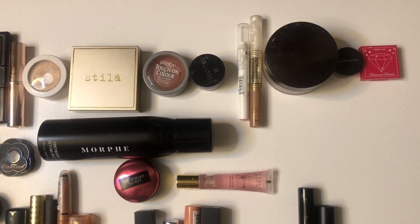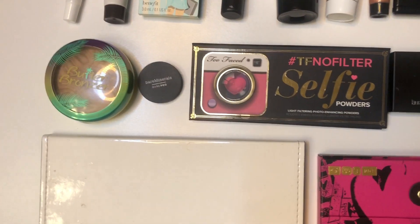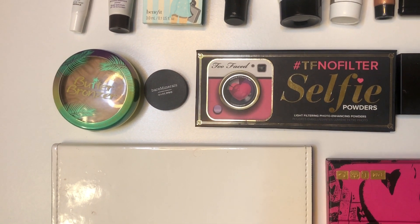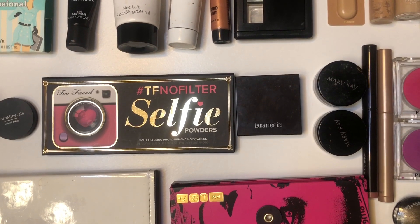Three eyeshadow primers. Two loose powders and one pressed powder. Two bronzers. My Too Faced No Filter Selfie palette, which I'm calling a finishing powder palette. One powder highlighter.